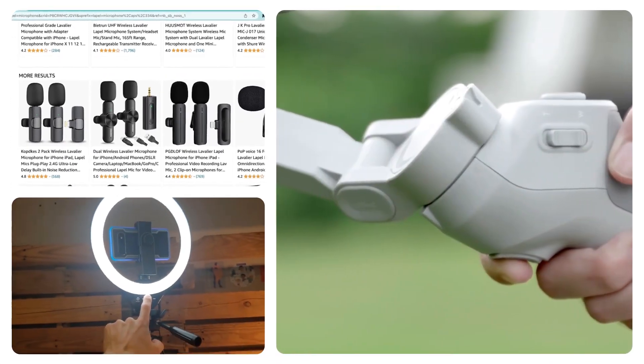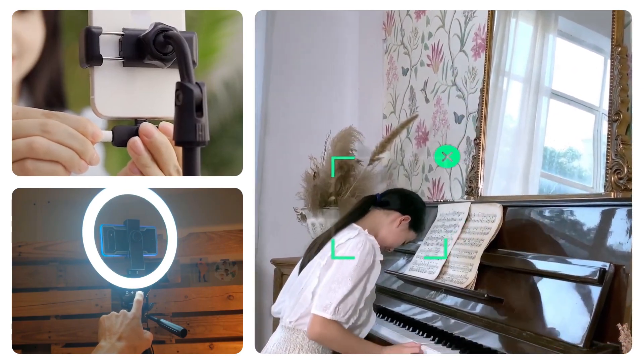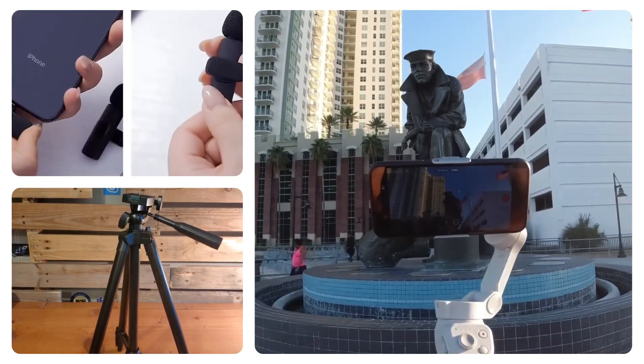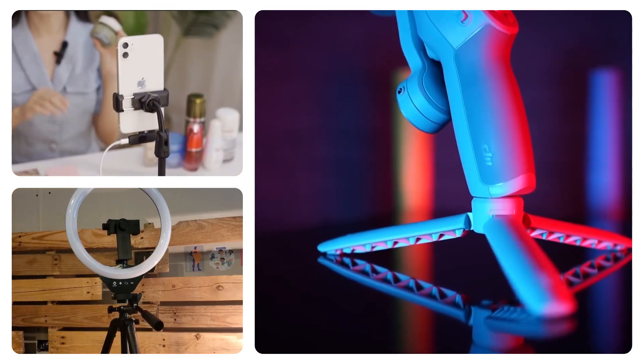In summary, with the lapel microphone, ring light with tripod, and gimbal, you can create high quality video content that stands out on social media. Check them out on Amazon today and take your video content to the next level.